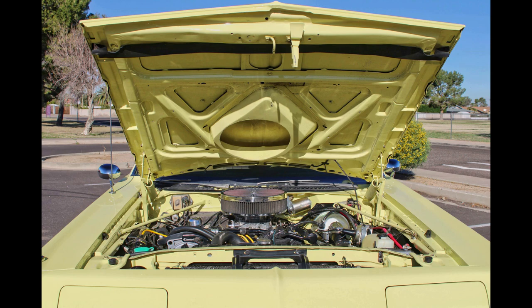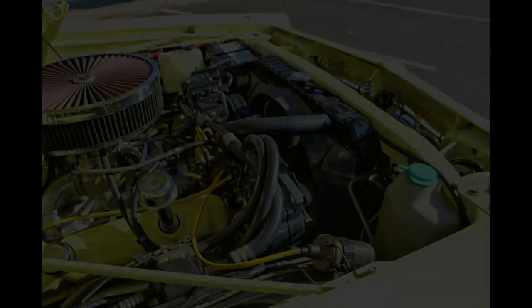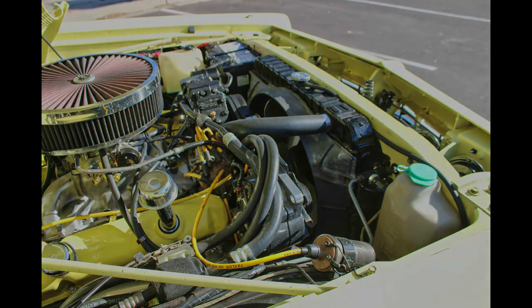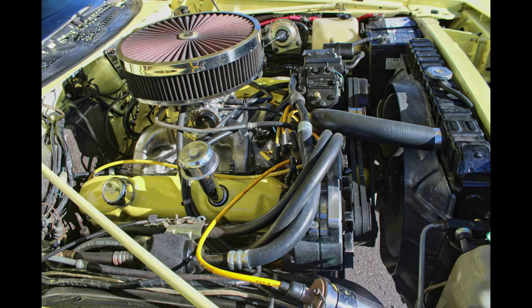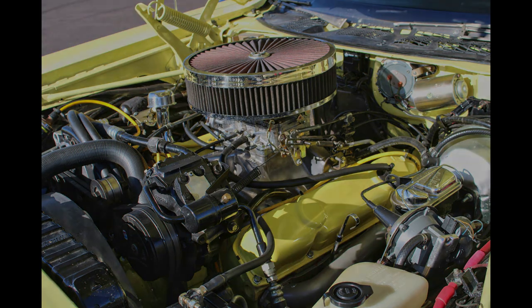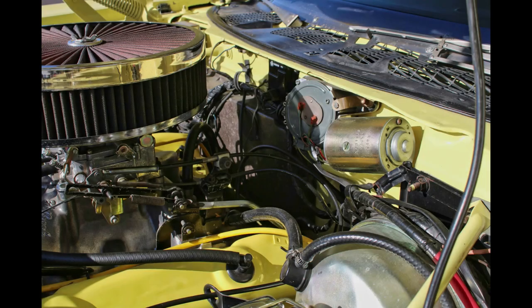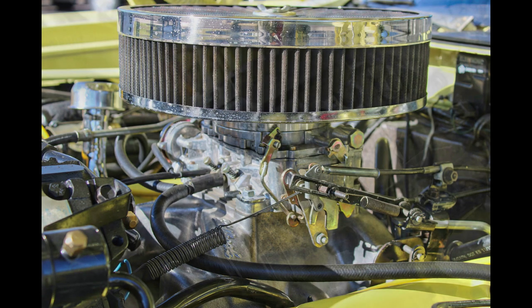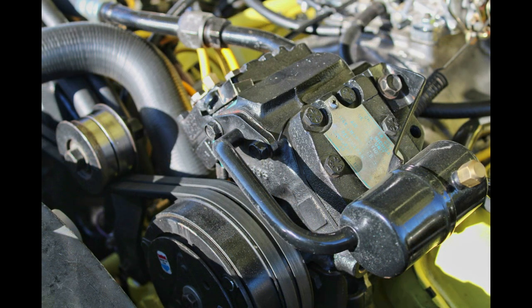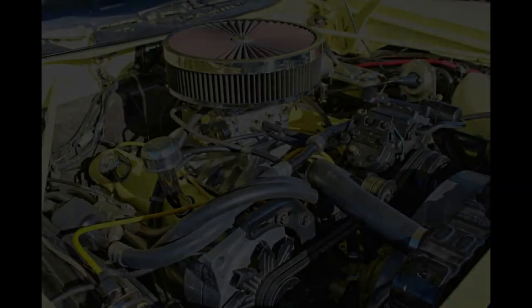The car came with the 440, and I still have the original numbers-matching engine block in it — but that's the only part that's original. I got Stage 4 heads, which they made in the late '70s — they're iron heads. I got a Crane roller hydraulic cam, an Eagle crank stroker, 415 crank. So it's 40 over and it's a 493 cubic inch. The exhaust is TTI all the way back — headers and 3-inch pipes.